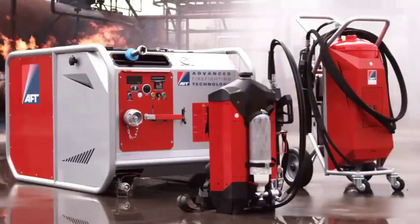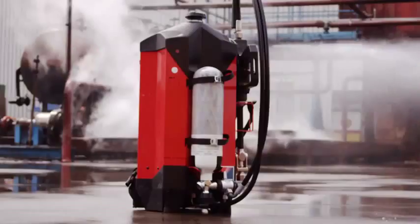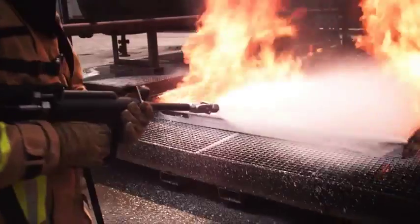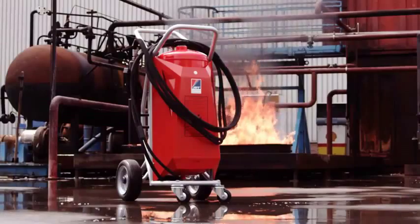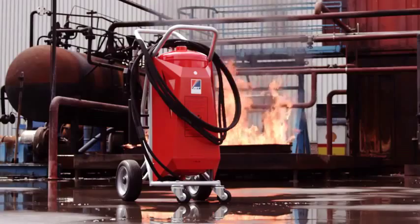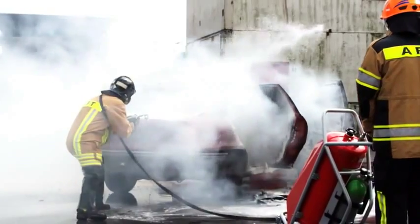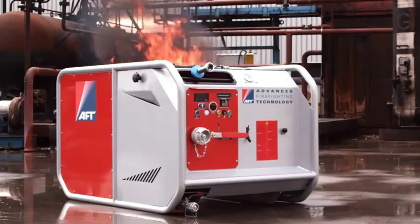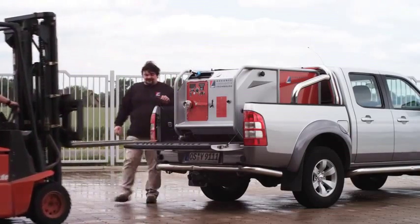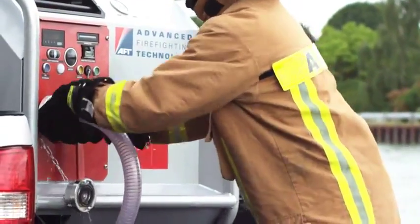AFT specializes in harnessing water mist and CAF technology in portable formats. AFT has developed a backpack in both 9-liter and 10-liter capacities. The combination of the highly sophisticated nozzle and the trolley supply system makes the AFT trolley with a 50-liter tank the safest and most ideal choice when handling medium-sized fires. The modular units MPM04 and MPM04 Compact incorporate the patented AFT water mist technology in a modular format. Each module holds up to 300 liters of water and 25 liters of foam, but can also be used with an external water source.